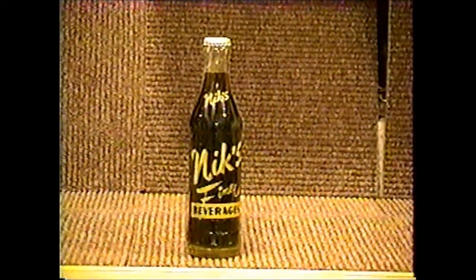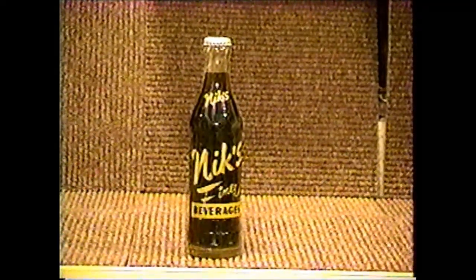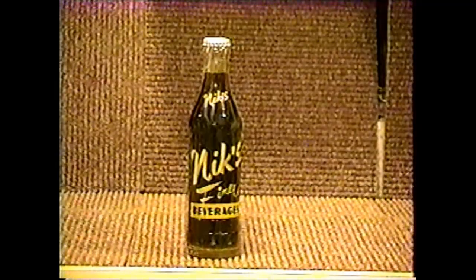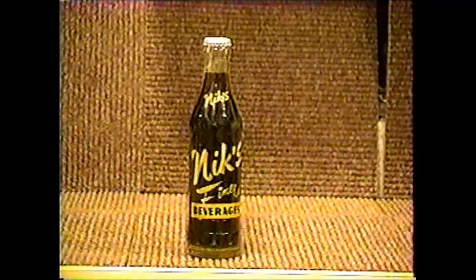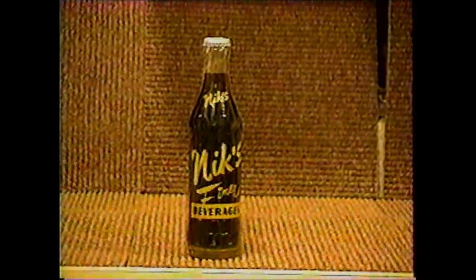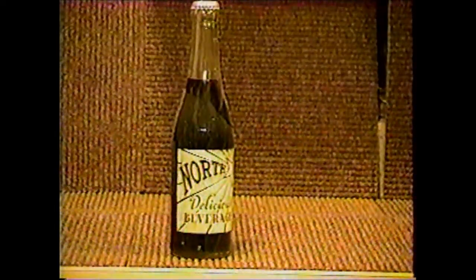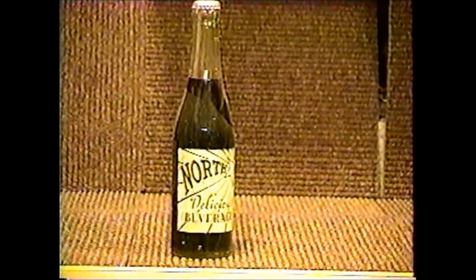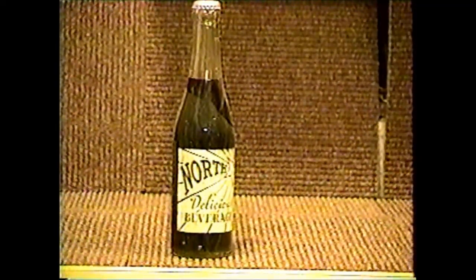Nix comes to us from the 7-Up Bottling Company in Newton and Ironwood, and it's a fairly common bottle. Norstar is a 12-ounce bottle. It comes from 7-Up Bottling Works in Cadillac, Michigan — the famous resort city.